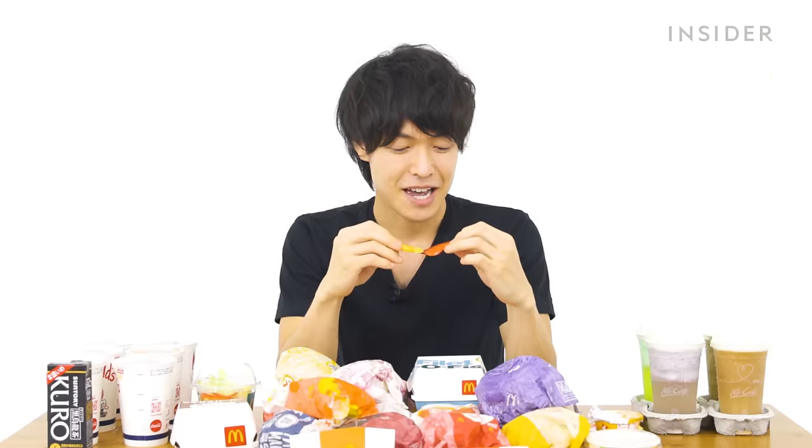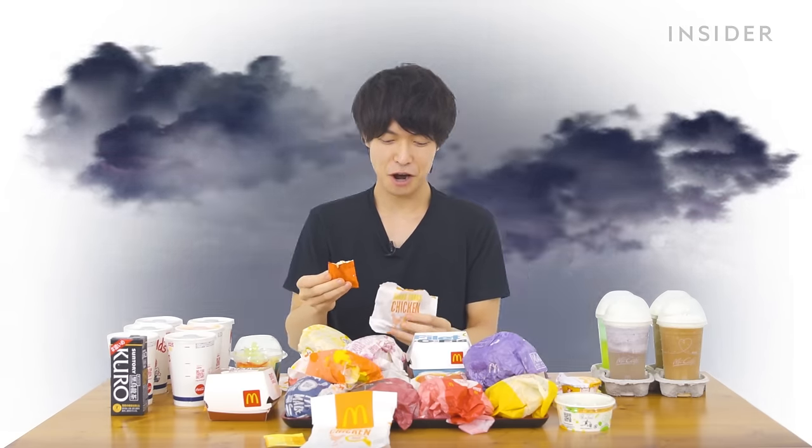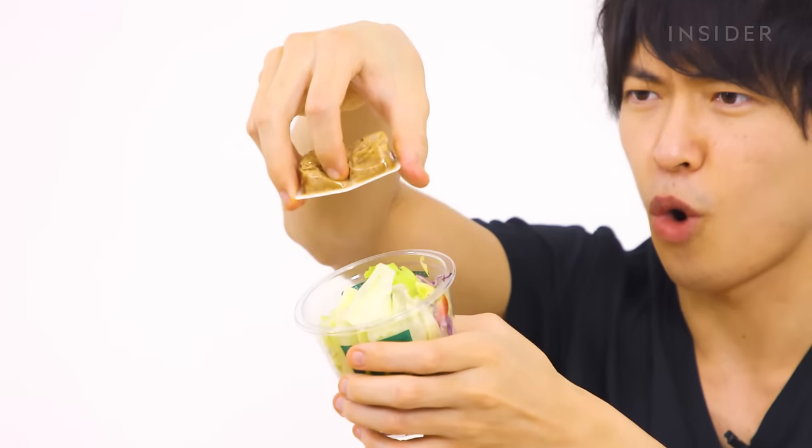For side menus in Japan, there's Shaka Shaka Chicken, which comes in two flavors — red pepper and cheddar cheese. You put the powder into the bag, shake it, and the powder covers the whole chicken. There's also a side salad with roasted sesame dressing, edamame and corn, yogurt, and — there is cow.